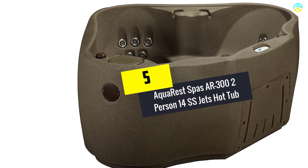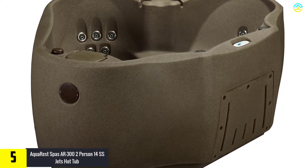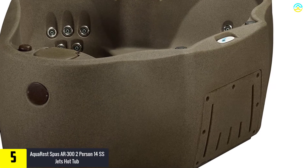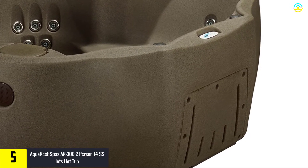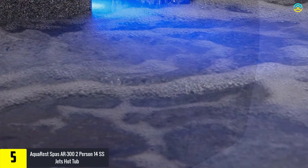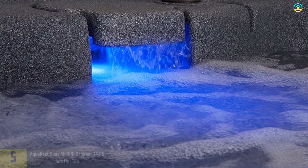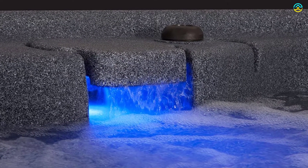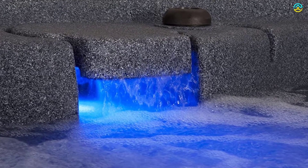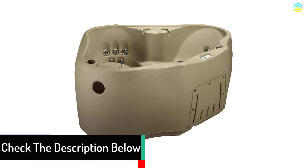Starting at number 5, we have the Aquarest Spas AR-302 2-Person 14 Stainless Steel Jets Hot Tub. If you are searching for an ideal option to enjoy a spa from the comfort of your home, you can opt for this product. You can finally say goodbye to those aching muscles and stress. It is comprised of roto-molded uni-body steel, which adds to its shelf life, and it boasts a 5-year guarantee.